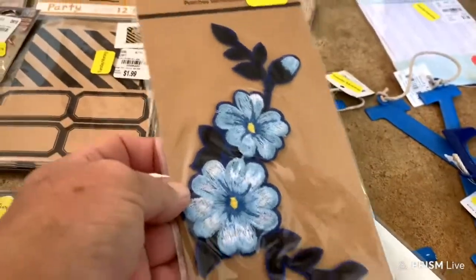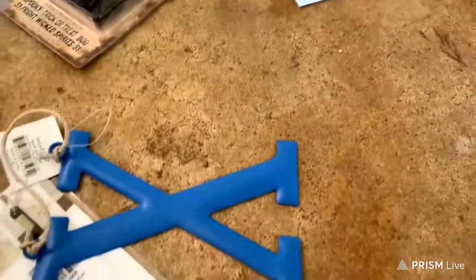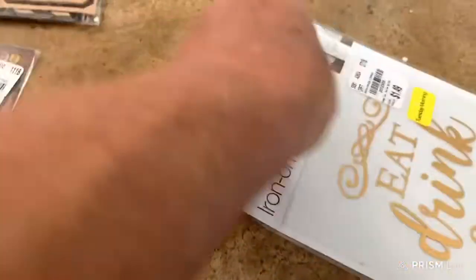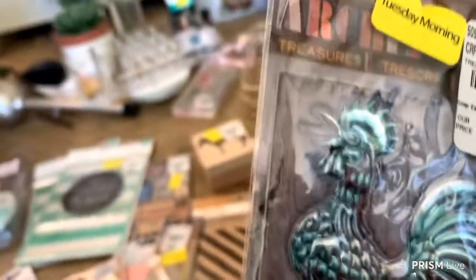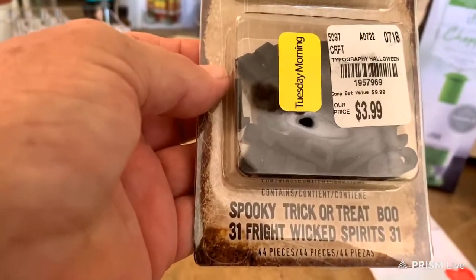It's an iron-on patch. There are metal letters — two X's, one Elf, and one I. Iron-on art: Eat, Drink, and Be Merry. Then there's typography — spook, trick-or-treat, boo, 31, fright, wicked spirits — Halloween themed. Clear photo corners, party treat bags — 12 of them with name labels. Then another iron-on patch.